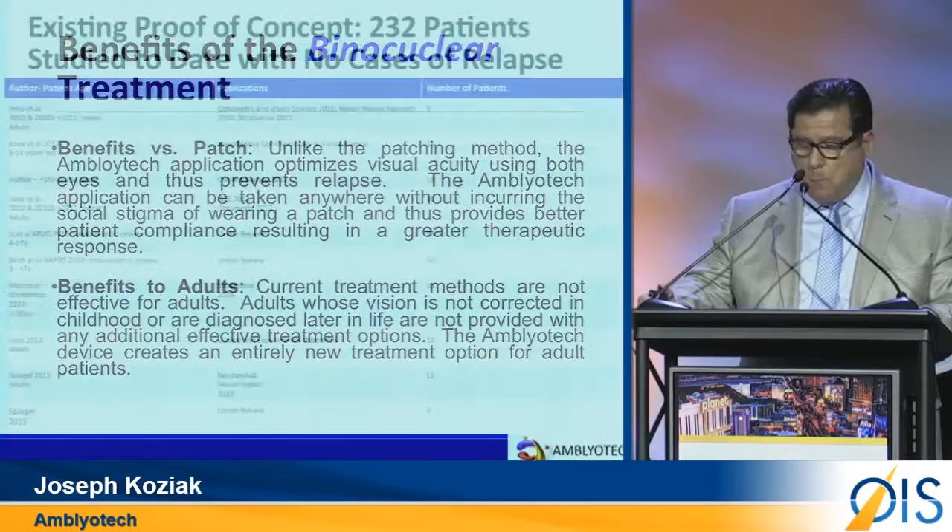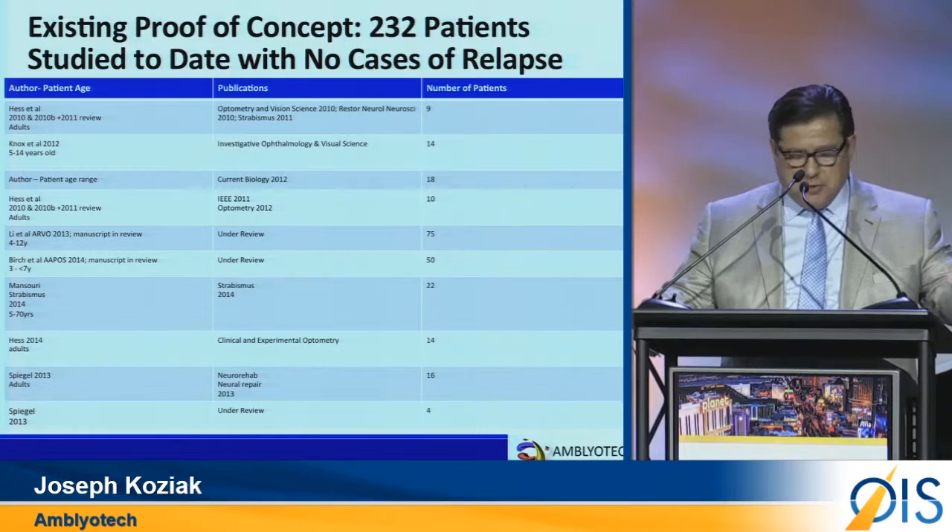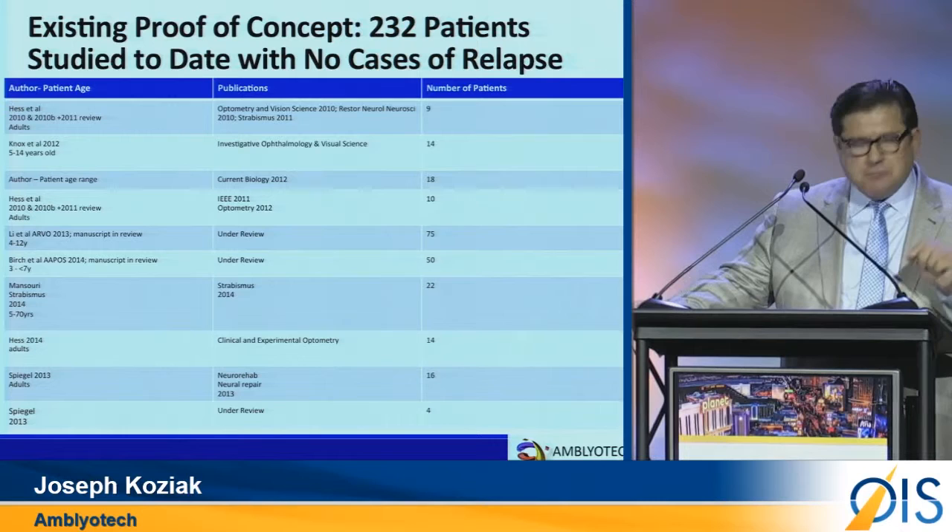Clinical trials have proved that the effectiveness of the binocular technology crosses the iPod, iPad, computer monitor, and TV screen. We even tested it using Oculus Rift. It is important to note that all of our trials use patients who have failed patching.